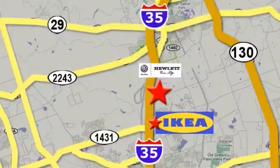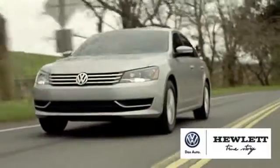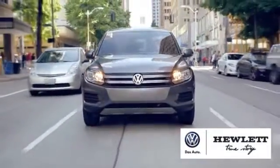We're on I-35 just north of Ikea at Round Rock. Exit 257 at Westinghouse Road. Request your VIP test drive appointment today for the superior service the Hewlett name stands for.